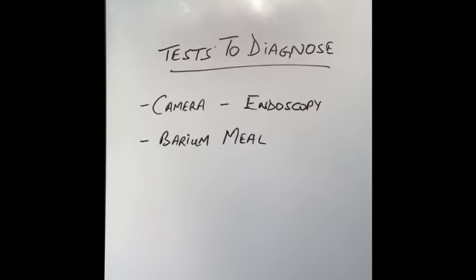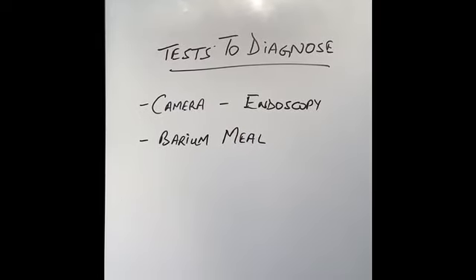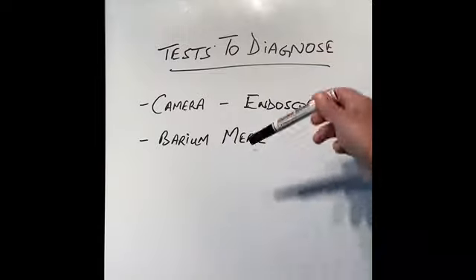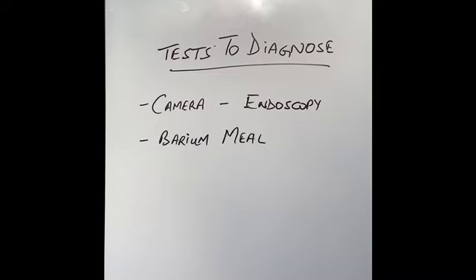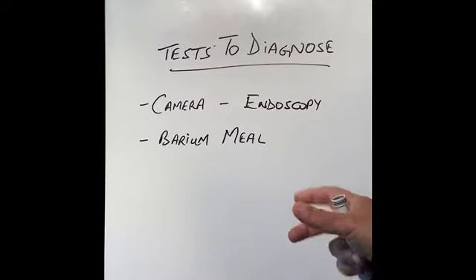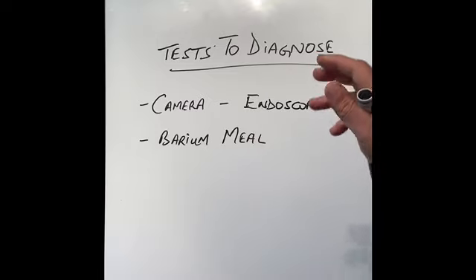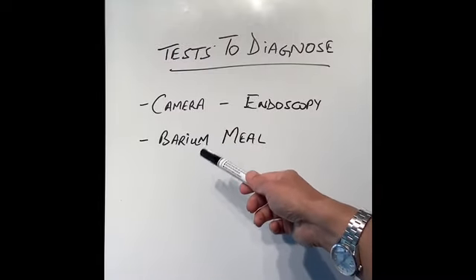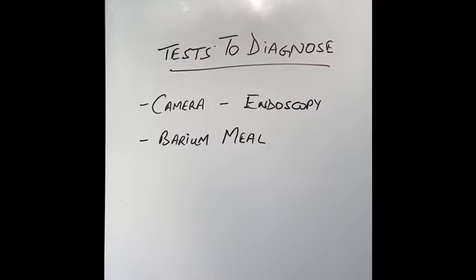How are stomach ulcers diagnosed? The commonest test available in this country and many parts of the world is a camera test — an endoscopy. A camera is put down the throat or down the nose into the stomach, and the endoscopist can see the ulcer quite easily. They can take biopsies to make sure there is no cancer, and they can repeat the camera after giving the patient treatment for a few weeks to make sure the ulcer has healed. The second test is a barium x-ray, where the patient drinks a chalky dye that lines the stomach, and any ulcer can be seen on the x-ray. I'll talk about these two tests in more depth in a couple of videos' time.